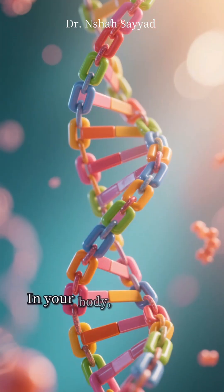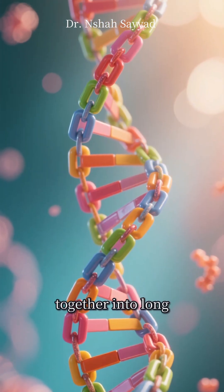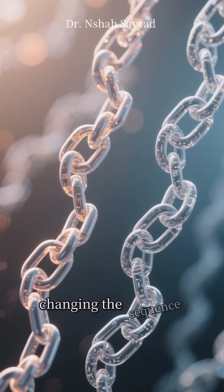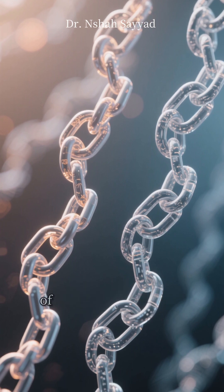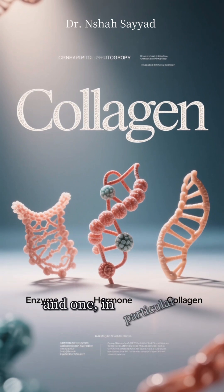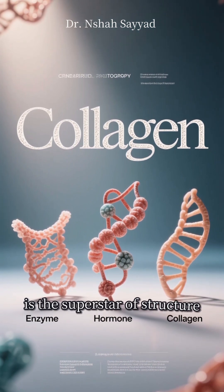Now what do you do with an alphabet? You build words and sentences. In your body, these amino acids link together into long, complex chains called proteins. And just like changing a single letter can turn 'cat' into 'bat,' changing the sequence of amino acids creates entirely different proteins with wildly different jobs. Some are enzymes, some are hormones, and one in particular is the superstar of structure.